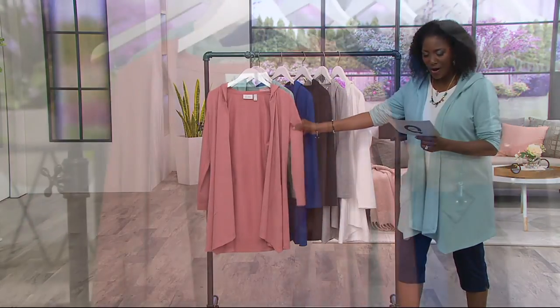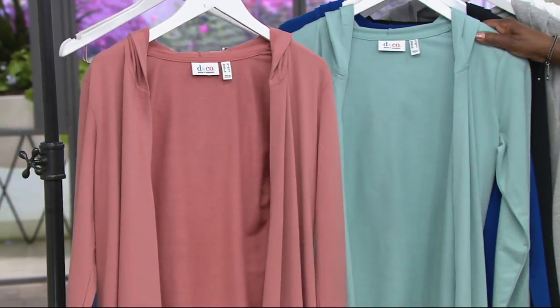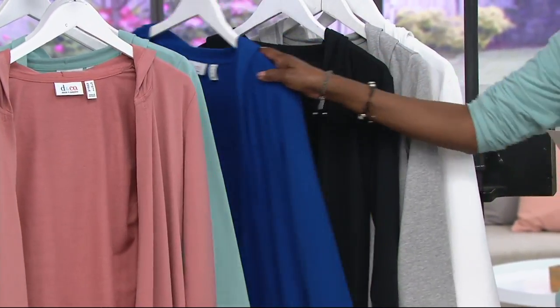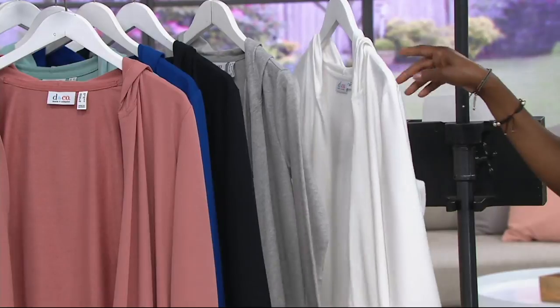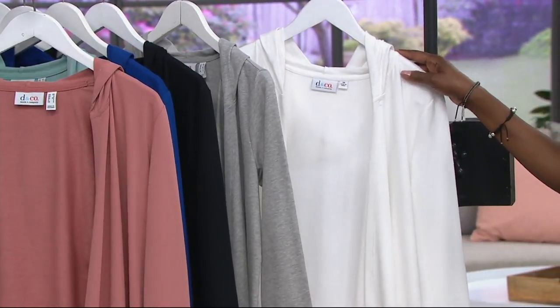Color-wise, we're offering the new Antique Rose, Seafoam Green, Lapis Blue — which is new this month and the only color I don't already own — Black, Light Heather Gray, and White. A277-646 is your item number.